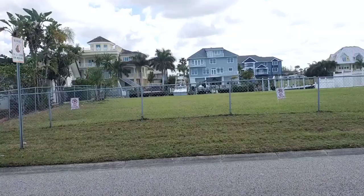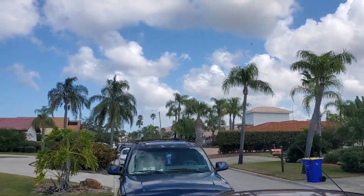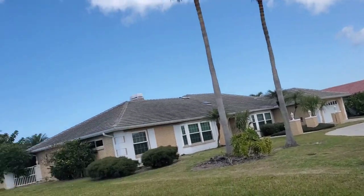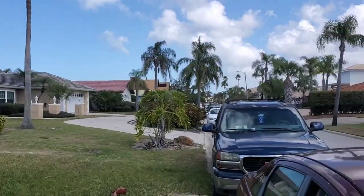Alright guys, I just got done with this estate sale. Holy smokes. Thank God I got here. I was still number 15 in line and I got here like two and a half hours early. Check out the homes here — like McMansions. There's a line of cars going down and it's actually a beachfront property, probably multi-million dollar homes.